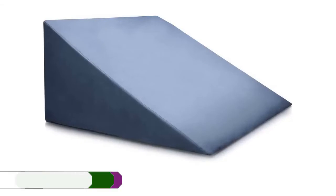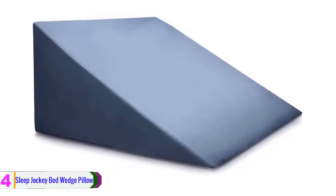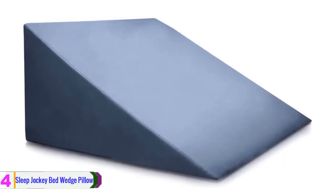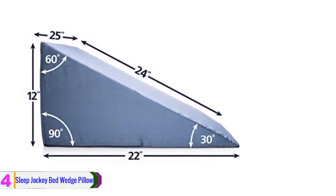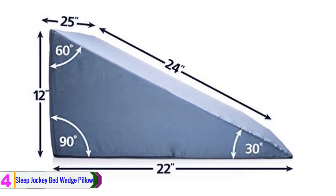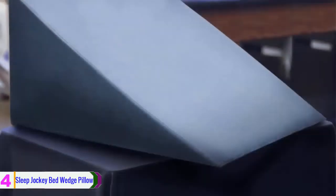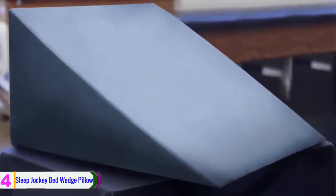At number 4, we have the Sleep Jockey bed wedge pillow. This one comes to reduce back pain, reduce the possibility of getting a heart attack, and could possibly eliminate snoring as well. It is built from a very soft cotton that offers comfort while sleeping, and with its right firmness level, you will experience the best rest time of your life.